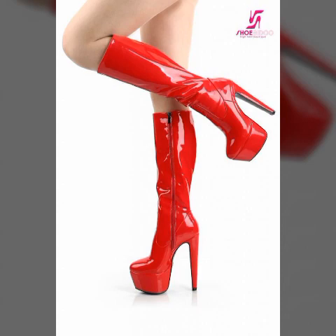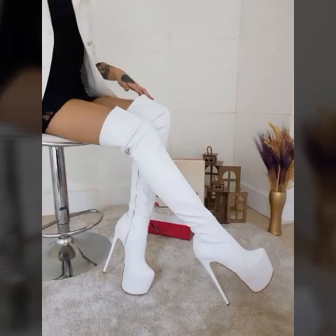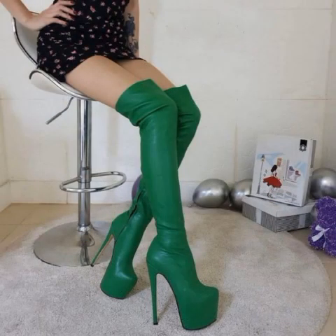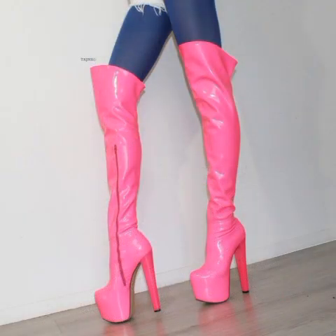In today's video I am going to share with you very beautiful, latest trending, gorgeous, amazing, outstanding, attractive, stunning, eye-catching latex and leather long boots, thigh high boots, high heel boots, spike heel boots, heel boots, heel shoes designs, ideas, and images.